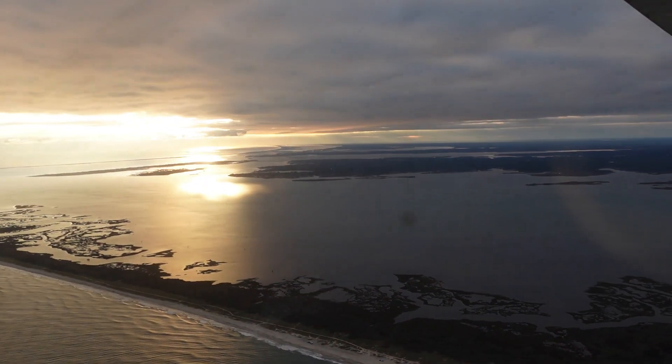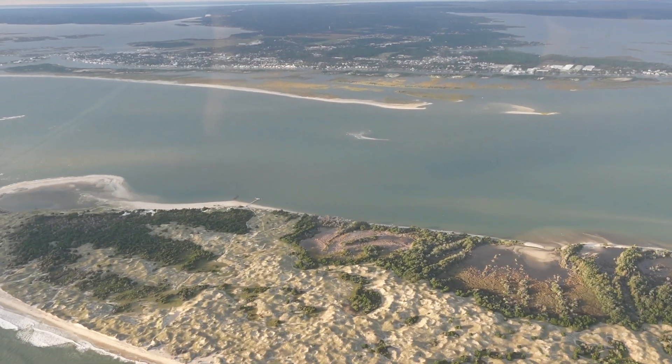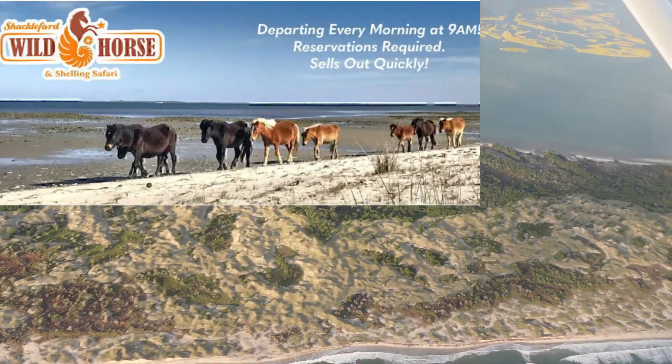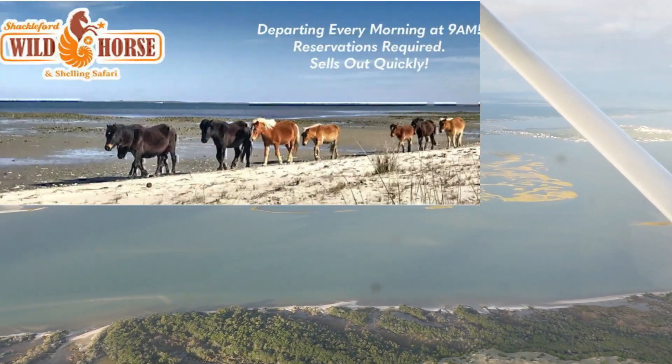We landed in different cities. We saw the island with wild horses — probably one of the few in the United States. Apparently 400 years ago these horses arrived here from a ship. And they are here, and there are tour groups going there to see these horses.